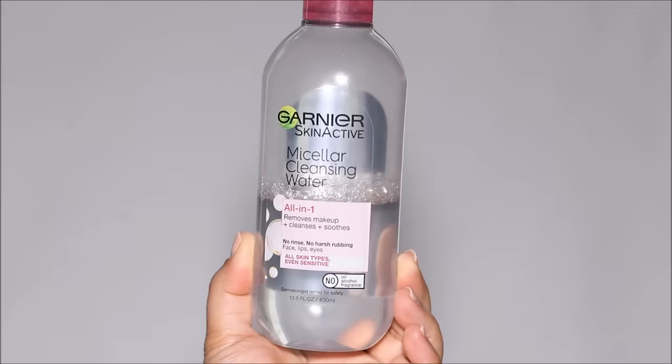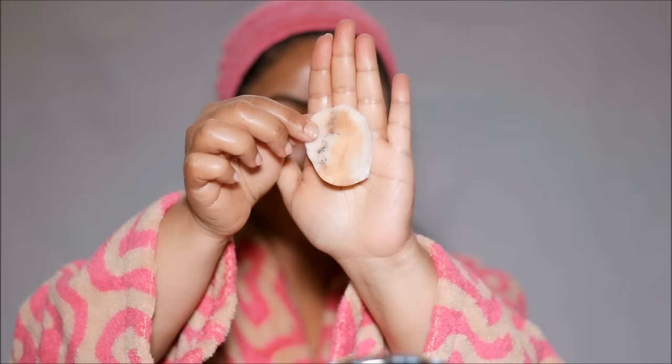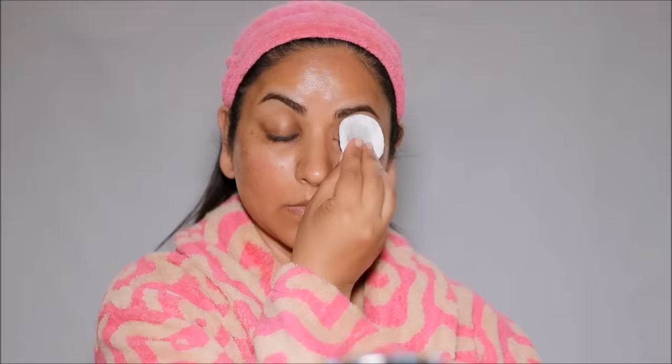For my eyes, the only thing that works is micellar cleansing water. You can also use a mild eye makeup cleanser, but this is what works for me — it doesn't irritate my eyes at all. I use a little bit on a cotton pad, press it gently on my eye for about 15 seconds, then very gently wipe it off. With one wipe it removes all the makeup, including waterproof mascara. For kajal or kohl in the waterline, I use micellar water on a Q-tip and run it along the waterline a couple of times.